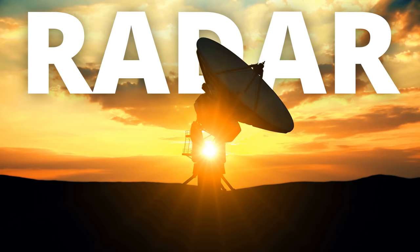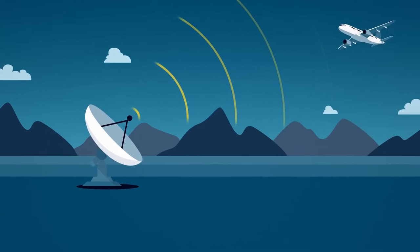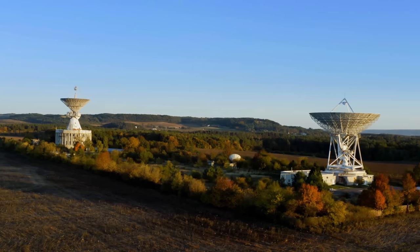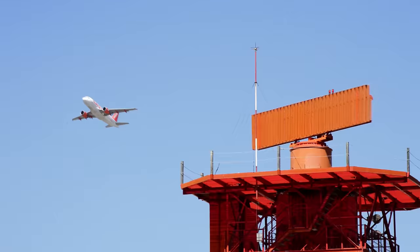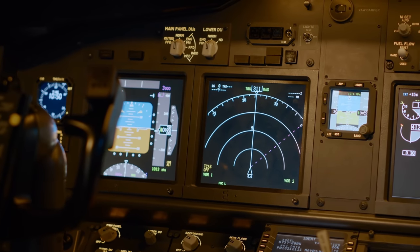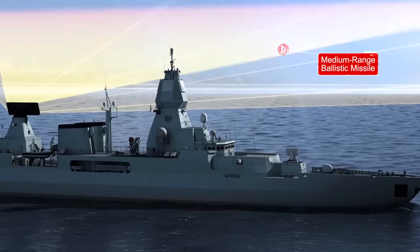We've all heard the term radar. It's a detection system that uses radio waves to determine both the distance and the speed of an object. They're used every day in the world around us to track things like aircraft, ships, weather, and terrain. And when it comes to the military, a radar's most important function is the ability to identify enemy threats.